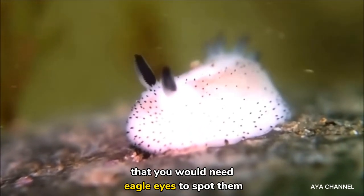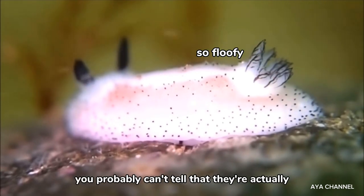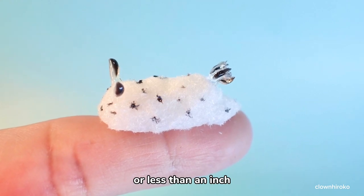Another thing is that you would need eagle eyes to spot them. Looking at them right now, you probably can't tell that they're actually super duper tiny — about one centimeter long, or less than an inch.